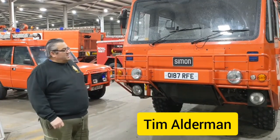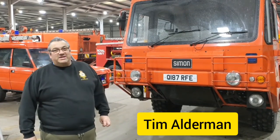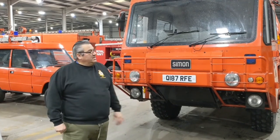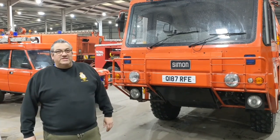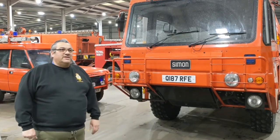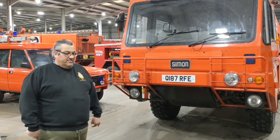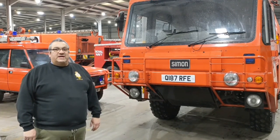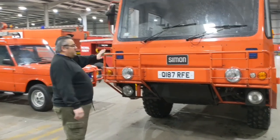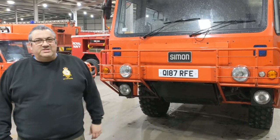Good afternoon. Today we're going to talk about the Mark 10 and the variants that came with it. This is a Mark 10E, one of the later models. We first started in 1981 when they came into service as a standard Mark 10. The standard Mark 10 only had one tank — a water-foam premix tank of about 300 gallons — and came with a V903 Cummins engine.